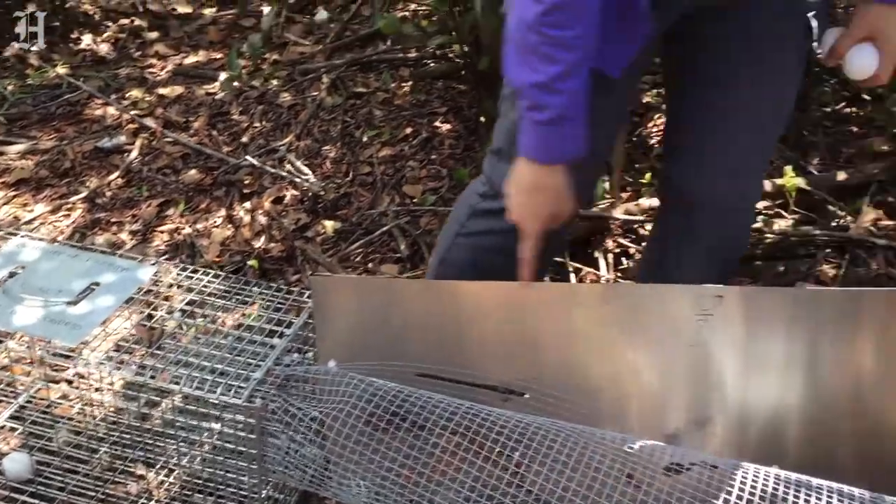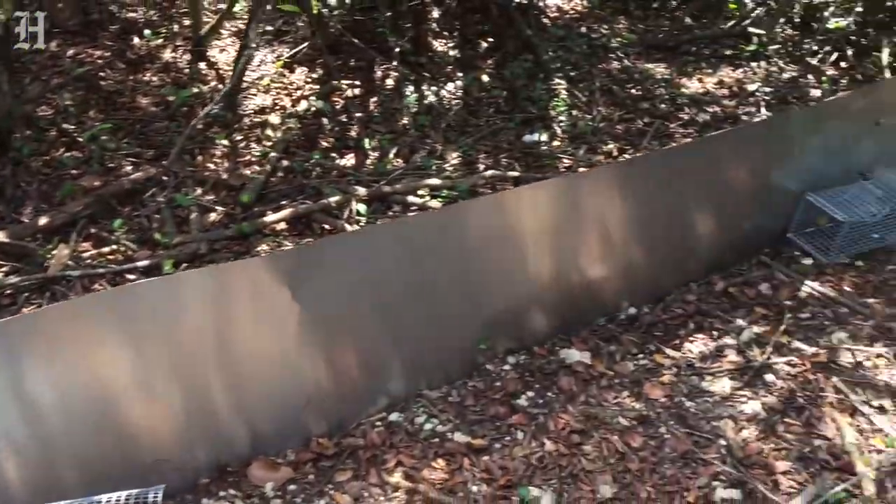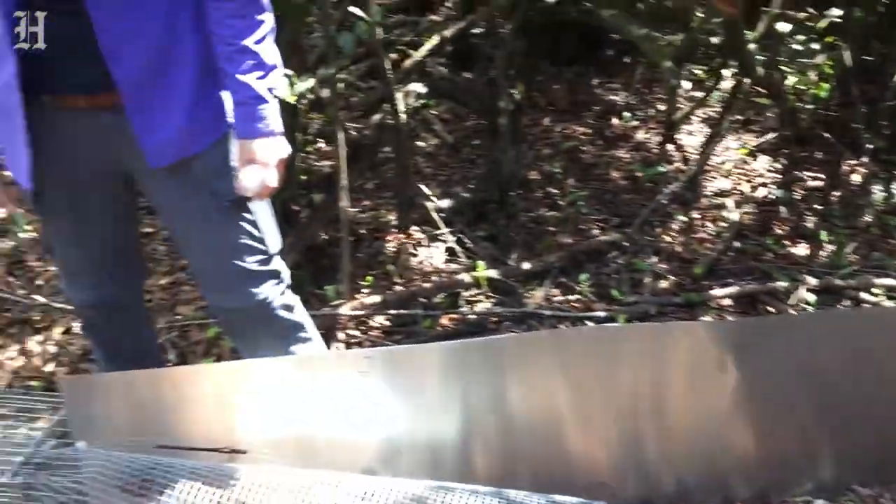This is a funnel trap. Our hopes are that when they hit the fence, they'll just go right up and fall in, and then they won't be able to come back out. We're hoping we can catch more than one in these funnel traps, but we'll see.